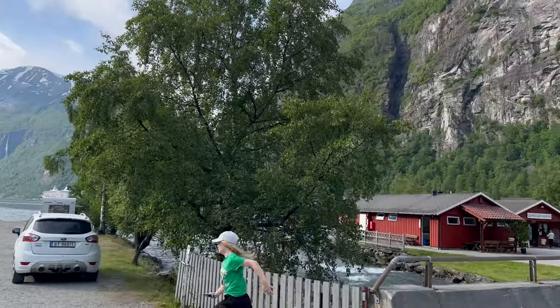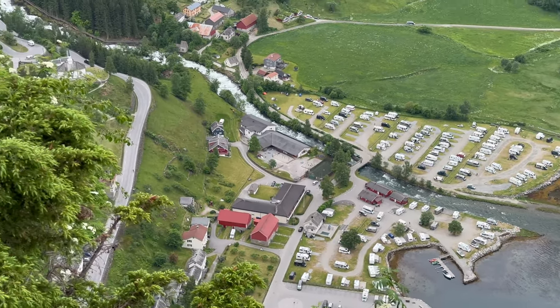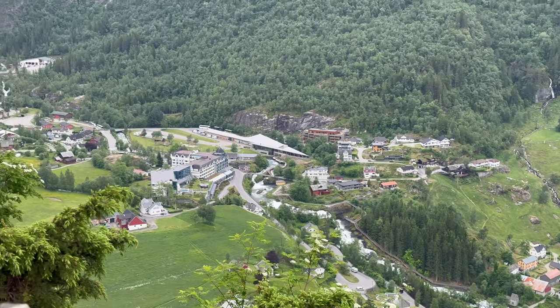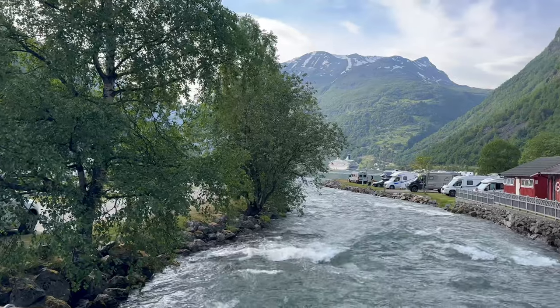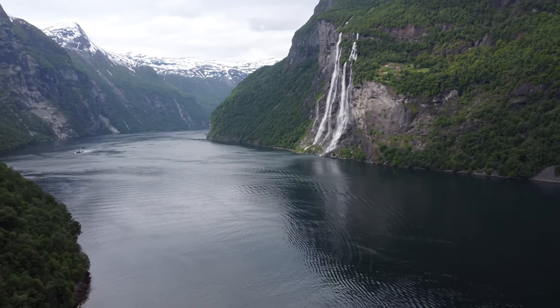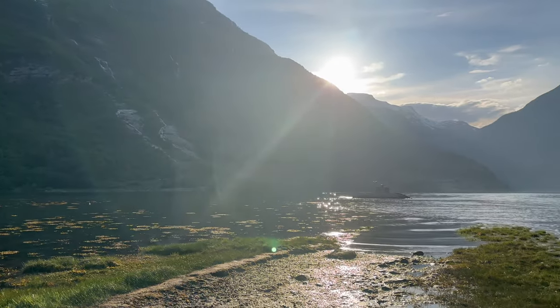The campground was massive — it was kind of like the whole village of Geiranger was actually this camping spot. They had hundreds of spots where you could park, and most of them were already taken. I've never seen so many camper vans in my life. Geiranger is one of the most beautiful places you can see in Norway, and there are several viewpoints to go to. On the first evening we went to a higher one where you can just go with your car — very convenient.